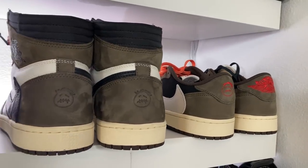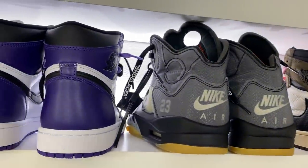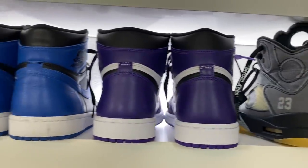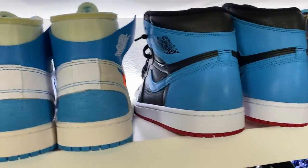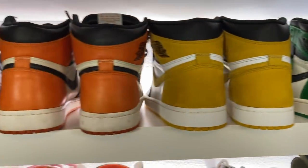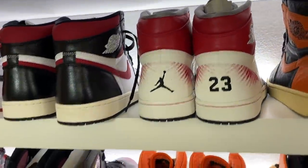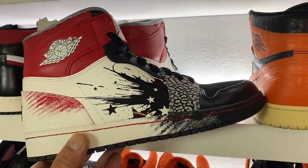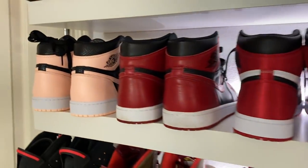Moving your way down we have some Travis Scott joints, and then one of my favorites — a lot of people hated on it but I love that pair. The Off-Whites, Court Purples, Royals, and the Doernbecher ones. Then lots of other Air Jordan Ones as you can see here — some more recent, some not. And then we have these, probably one of the best pairs that nobody really talks about too much — the Dave White ones. Absolutely love those. And some more ones up here.